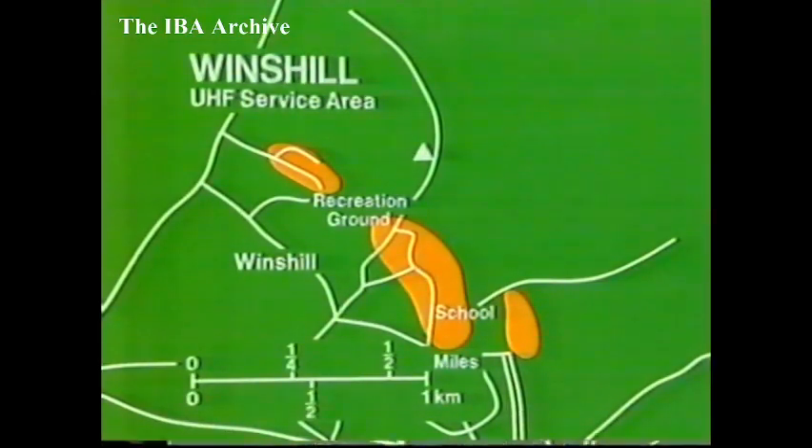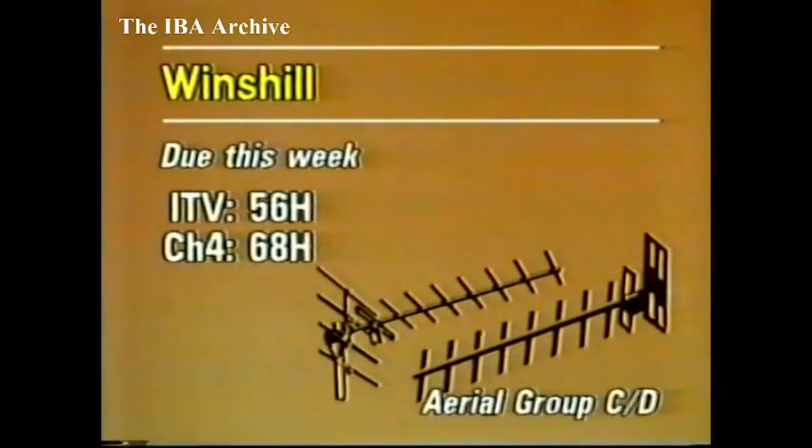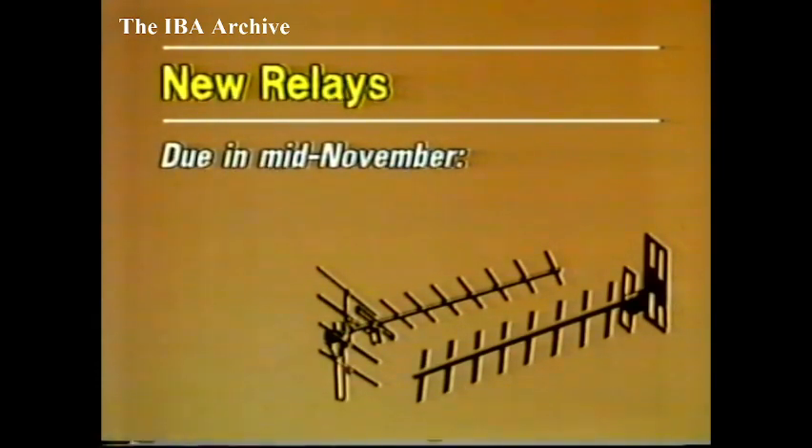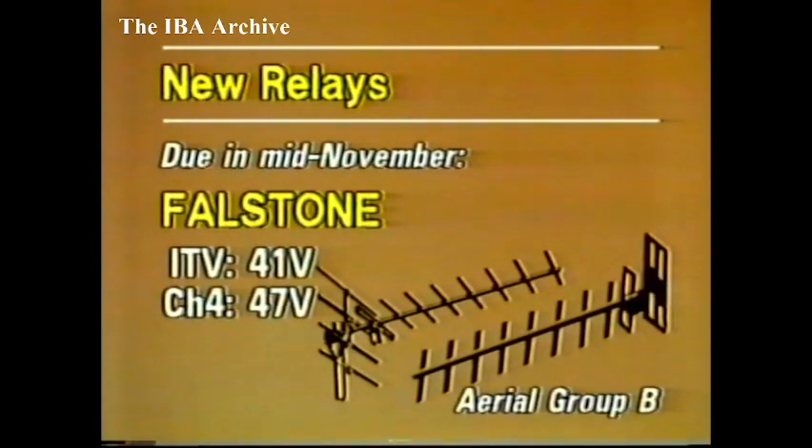Also due this week in Staffordshire: a relay for the Winds Hill district of Burton-upon-Trent. The relay is designed to cover about 600 people in a small area on the north-east edge of Winds Hill. Programmes from Central and TVAM will be on Channel 56, and Channel 4 on 68. The aerial group is CD, but unusually for a relay, the polarisation is horizontal. Winds Hill is expected on the air towards the end of the week. Hope to be ready around the middle of the month, just north of Manchester: Middleton. Granada Television and TVAM will be on Channel 30, with Channel 4 on 48. Group W aerials will be needed, vertically polarised. In Northumberland, Fallstone: Tyne Tees Television and TVAM will be on Channel 41, with Channel 4 on 47. The aerial group is B, vertically polarised. Fallstone is hoped to be ready in mid-November.